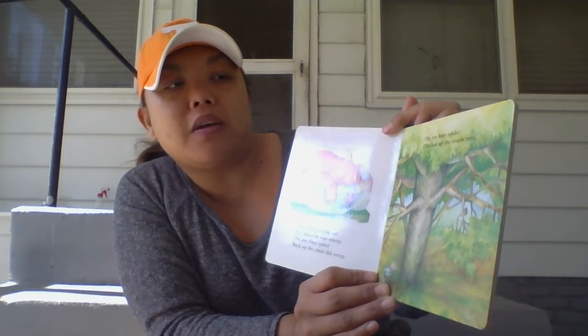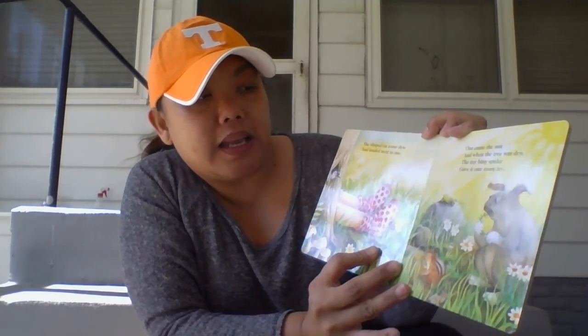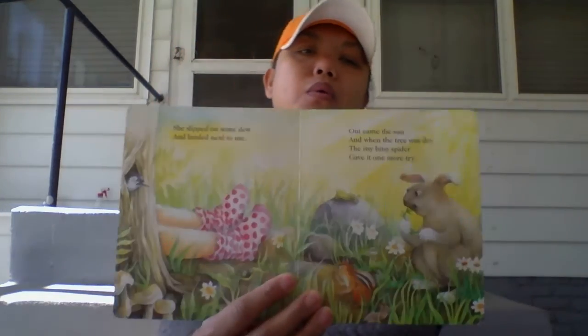The Itsy Bitsy Spider climbed up the maple tree. She slipped on some dew and landed next to me. Out came the sun. And when the tree was dry, the Itsy Bitsy Spider gave it one more try.